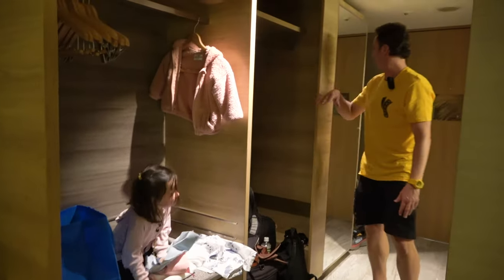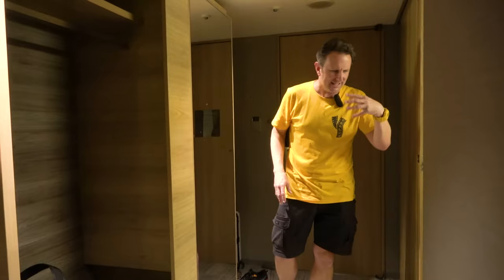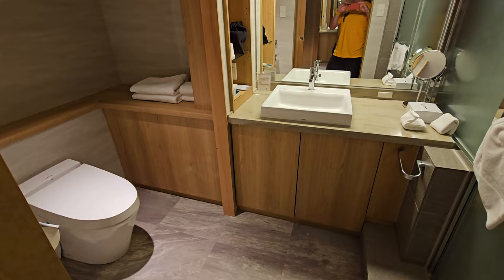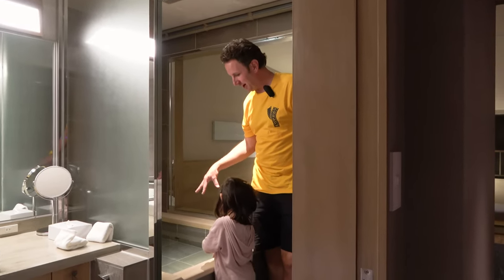There are some other nooks and crannies — the closets over here. I'm gonna show you the beds in a moment, but since this is an onsen hotel, I want to show you into the bathroom because there's something very interesting in here, and it's not the toilet. It's the in-room hot spring bath.